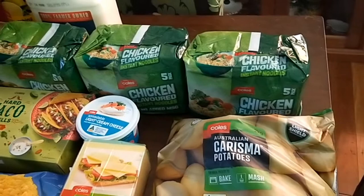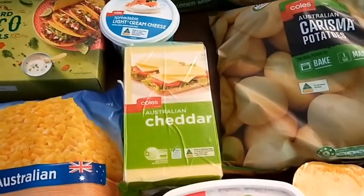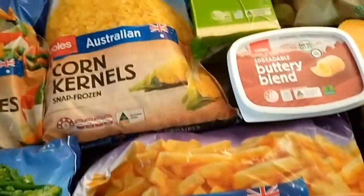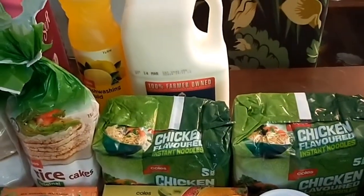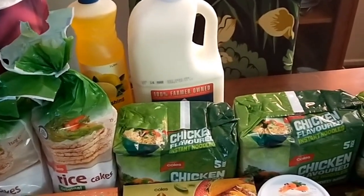I got three packets of chicken noodles — the kids are still going through those and eating them for snacks — cream cheese, a block of cheddar, buttery blend, some frozen oven chips for the freezer, frozen corn kernels, hard taco shells, and three liters of milk. I did top up with long-life one-liter boxes of milk towards the end of last week, which came out of the remainder left over from the previous fortnight.